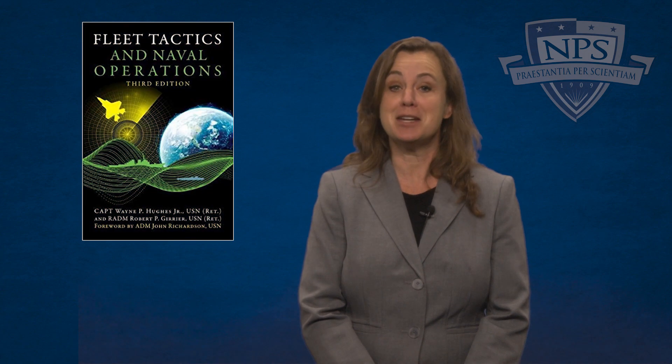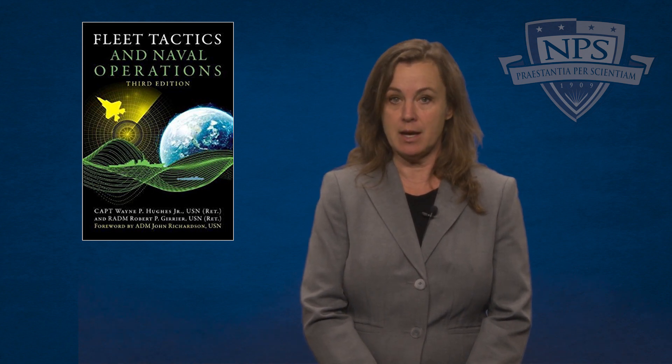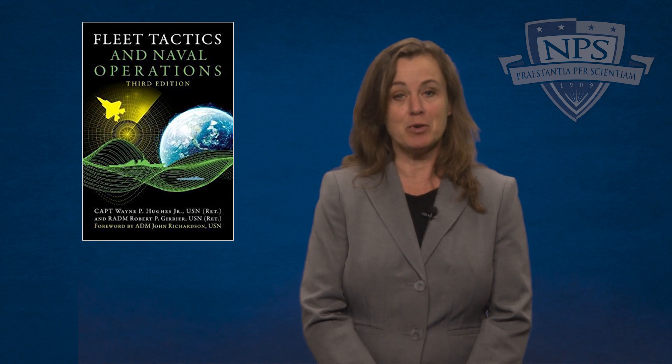In 2018, Naval Postgraduate School's Captain Wayne Hughes, with co-author Admiral Robert Guerrier, released the third edition of Captain Hughes' popular book on fleet tactics. Titled Fleet Tactics and Naval Operations, this third edition addresses classic principles from the first two editions, published in 1986 and 2000 respectively, and adds current thoughts on information operations and full naval operations. In this first in a series of interviews with Captain Hughes about key elements of his work, we will focus discussion on the six cornerstones of naval tactics in history and how they will impact the future of naval combat.